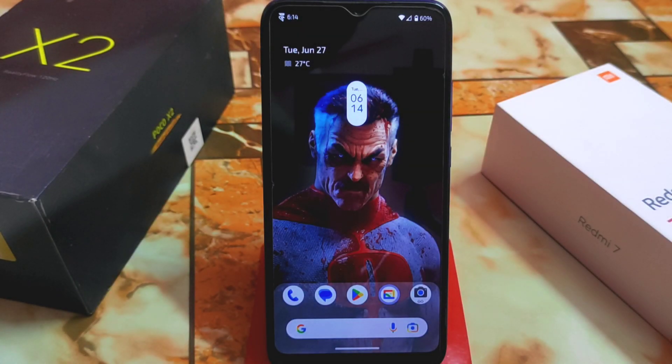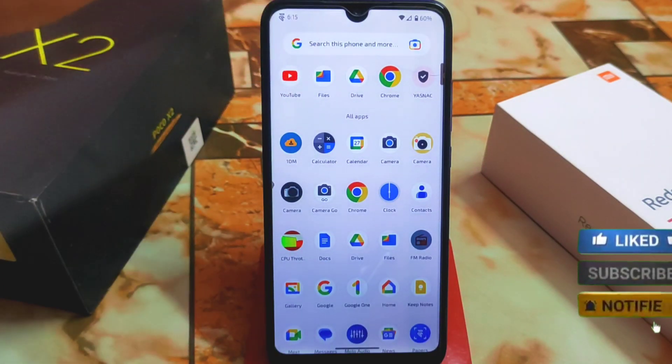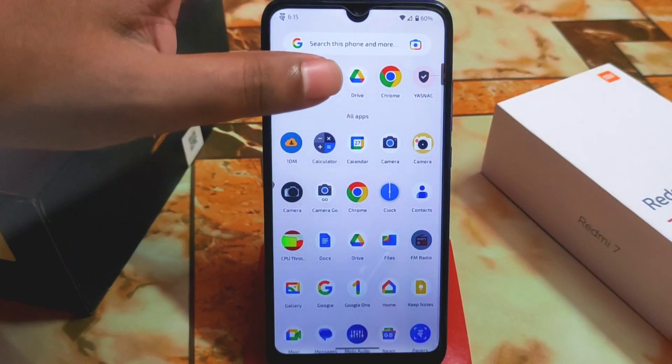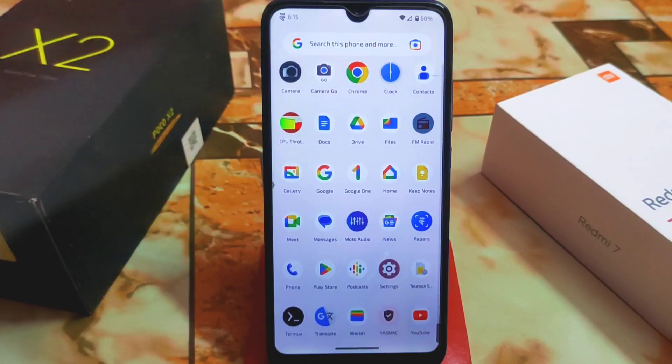Evolution X is the custom ROM I never recommended for Redmi 7 and Redmi Y3. If I recommended it early on, that was when it was Android 12 or Android 11. When Android 13 arrived, I never recommended it because of the heavier resource usage and it's always laggy for 3GB RAM devices. For 2GB RAM devices, it's not usable at all — you can install the ROM and boot, but you cannot enjoy it.